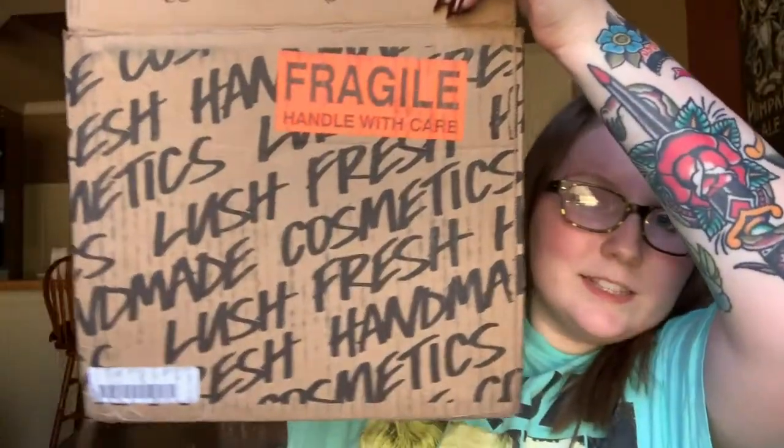Traditionally I don't wear makeup for these videos. I've been running errands today, just got my nails done — hallelujah for a refill — so I didn't feel like putting makeup on. I'm about to clean my whole entire house, so I just wanted to film this quick little video for you guys.